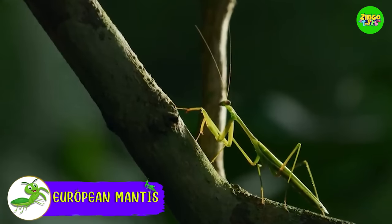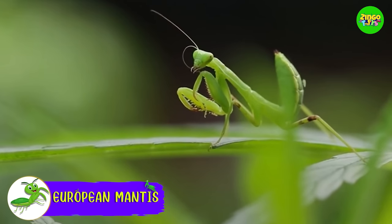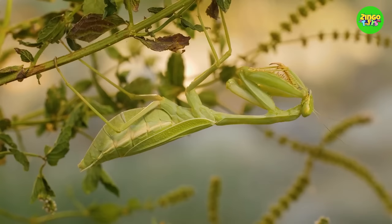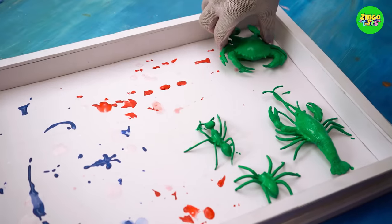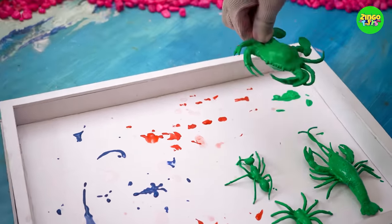European Mantis! Do you see how lovely the green color looks on the mantis? Mantises can hide in the grass and trees because of their green color. Hey! What's this one? Let's find out!